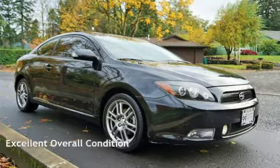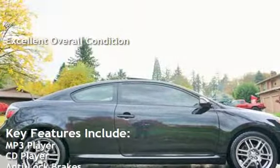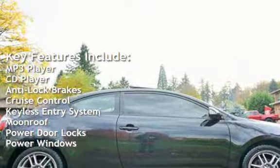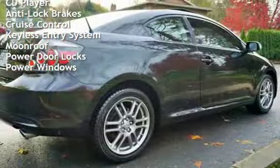This vehicle is in excellent overall condition. Key features include: MP3 player, CD player, anti-lock brakes, cruise control, keyless entry, moonroof, power door locks, and power windows.